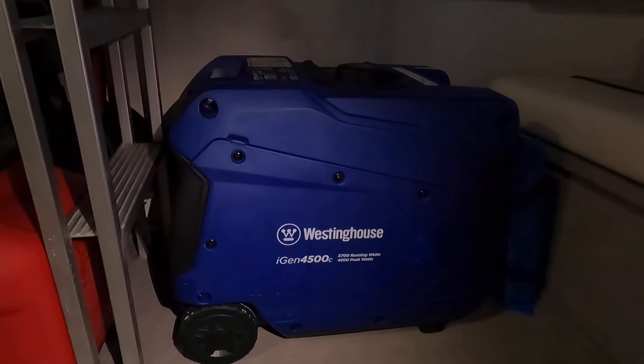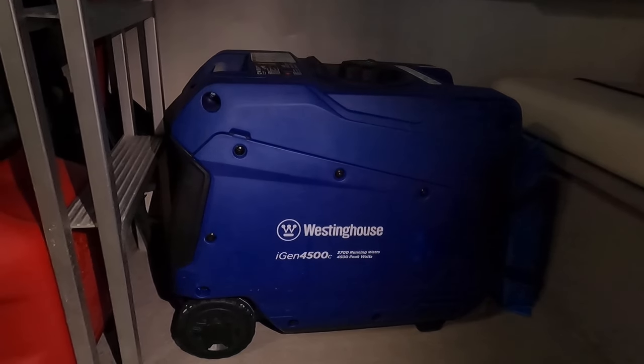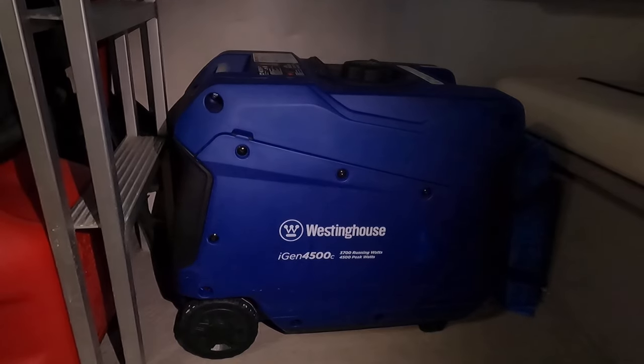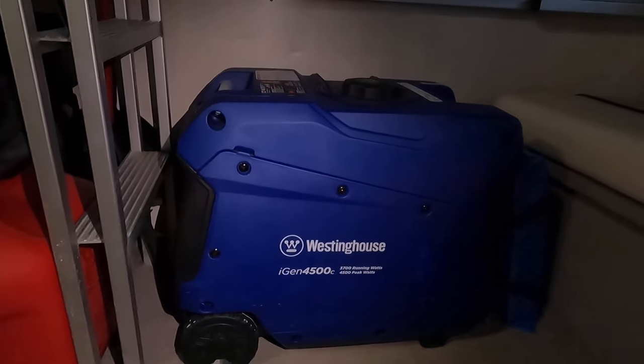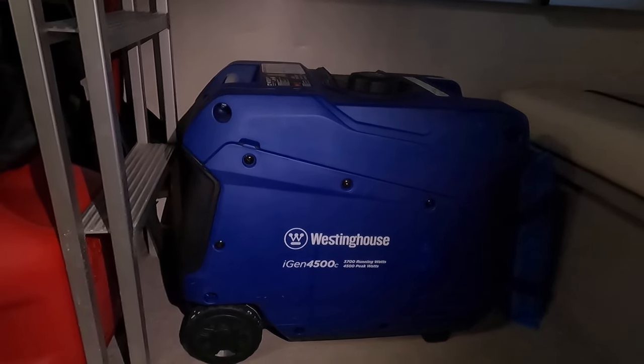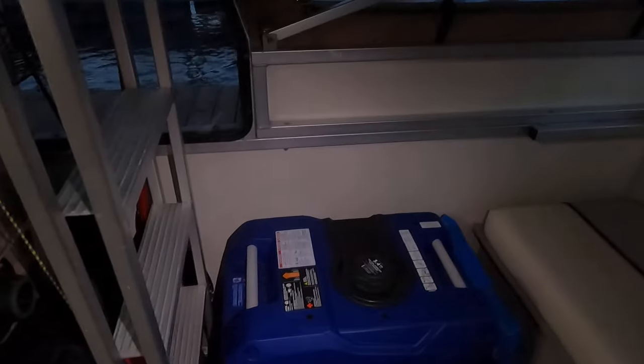You see this big large Westinghouse iGen 4,500-watt — 3,700 running watts but 4,500 peak watts. This is an electric-start air-cooled generator, and this also is going with this one. I believe it had about 12 hours on it and it's got a small 3.4-gallon fuel tank.